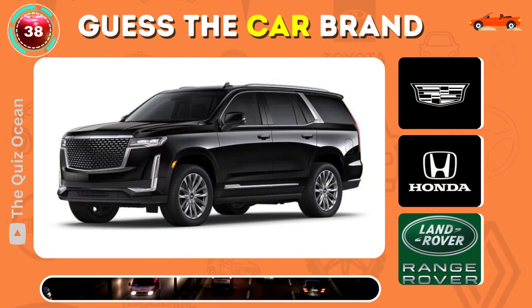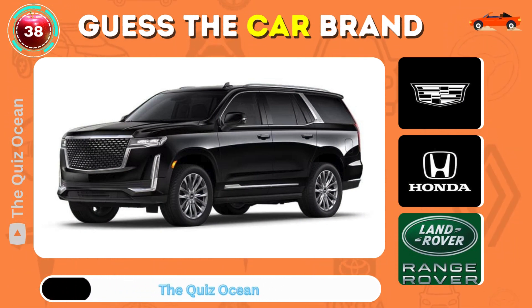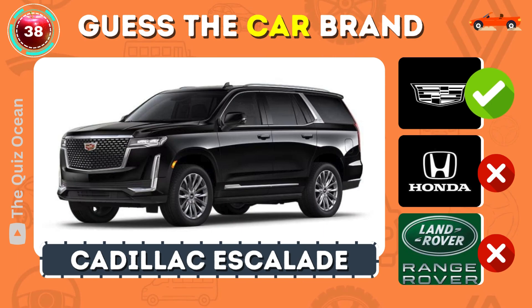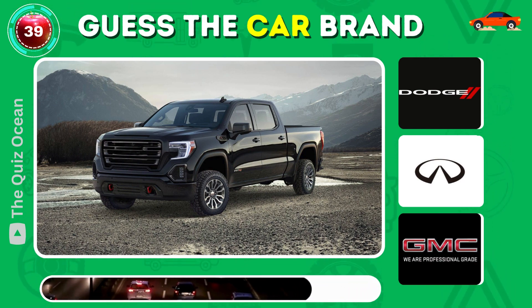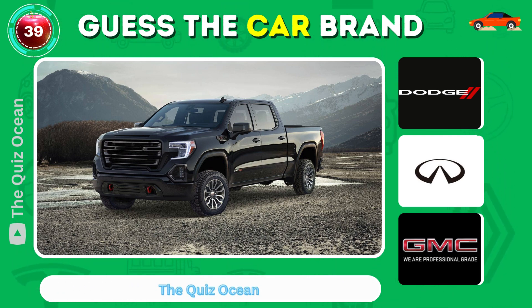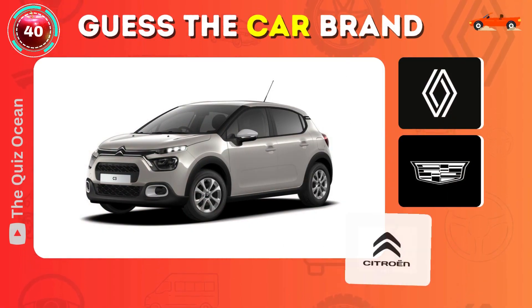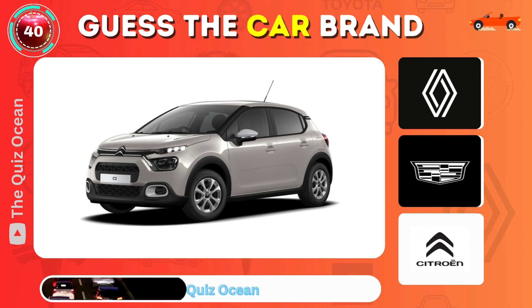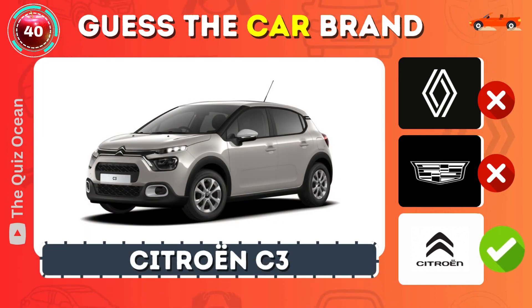Can you identify this American luxury car? That's right — Cadillac Escalade. Recognize this sturdy American truck? Absolutely — GMC Sierra. Which distinctive French car is this? Well done — Citroën C3.